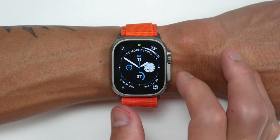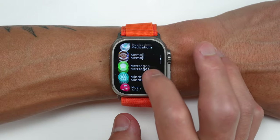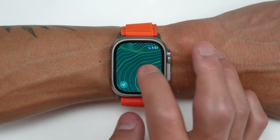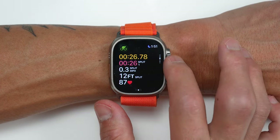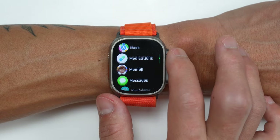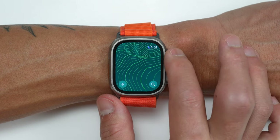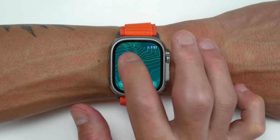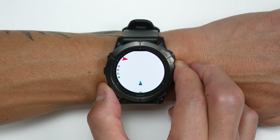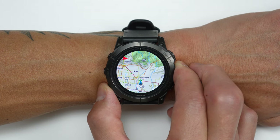One last area where these features differ quite a bit is how you actually access the map. With the Apple Watch — whether you download the maps or not — the maps are only available in the Maps app, not the workout app. So if you're doing a hike or a bike ride and you want to view the map, it's not accessible by scrolling to a workout view. You'll actually have to go to the Maps app independently, and then go back to the workout app afterward. It'd be a little better if it were combined in one place. With a Garmin, the maps are directly available as a data page within a workout, which makes it a lot more convenient when you're out and about.